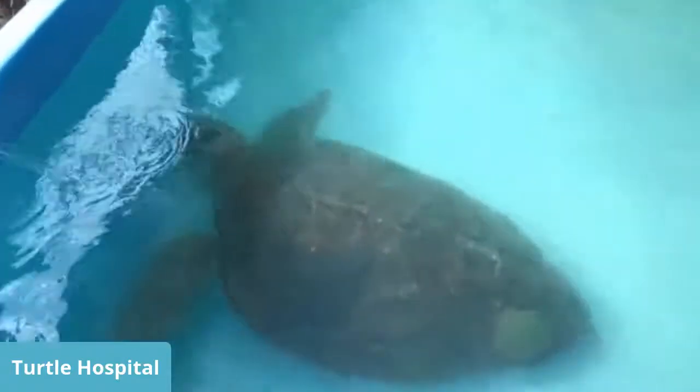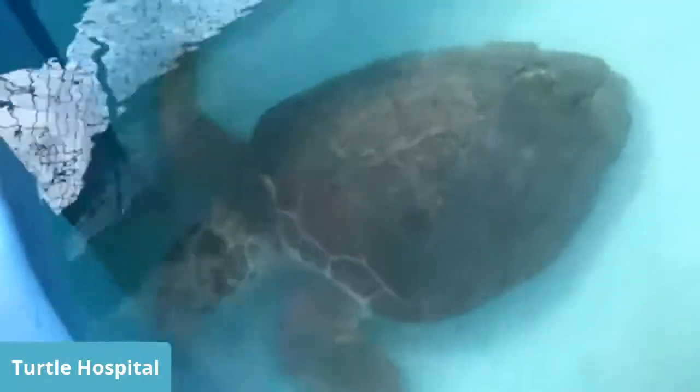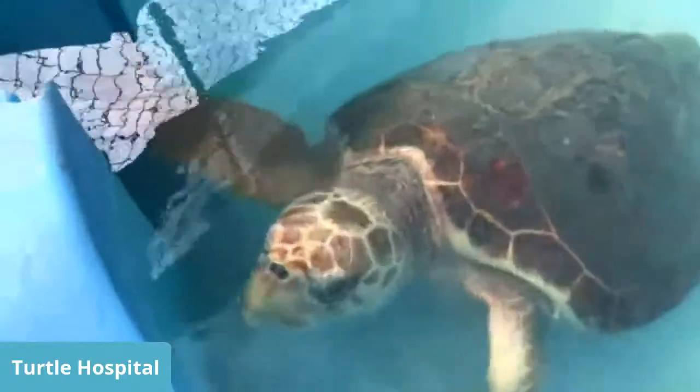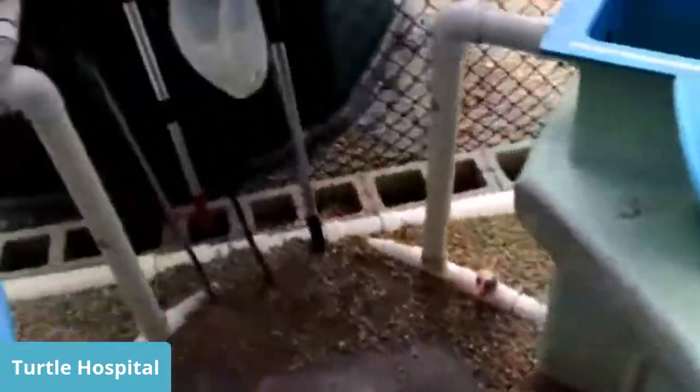This is what we call home until we find a more permanent forever home. Turtles like her that cannot go back to the wild also serve another purpose here — they are our blood donors. They don't have AB blood types like we do, but it has to be species to species: loggerheads to loggerheads, greens to greens, hawksbills to hawksbills. She'll be with us until she maybe goes to another zoo or aquarium one day. She's what we consider a non-releasable turtle.